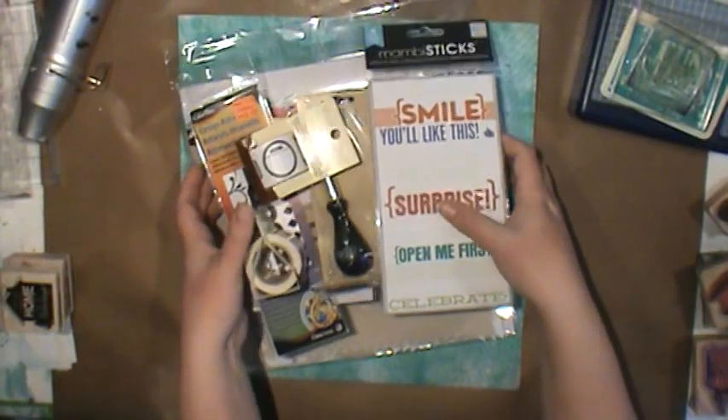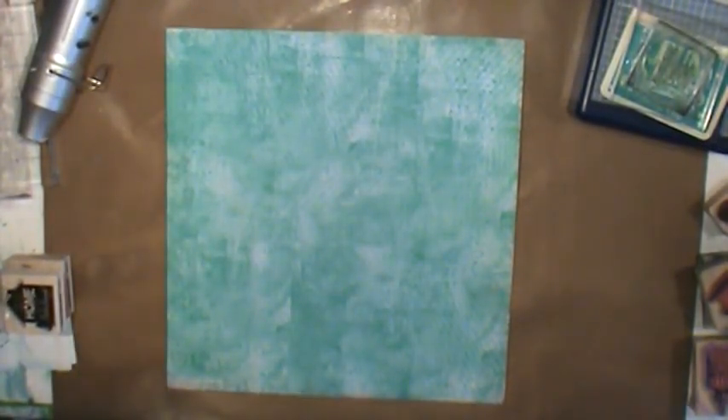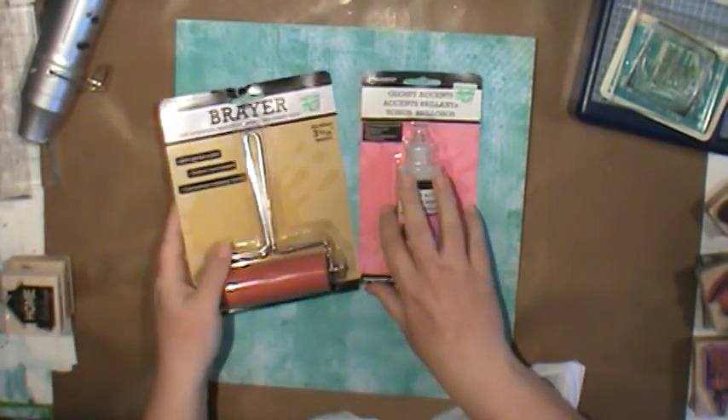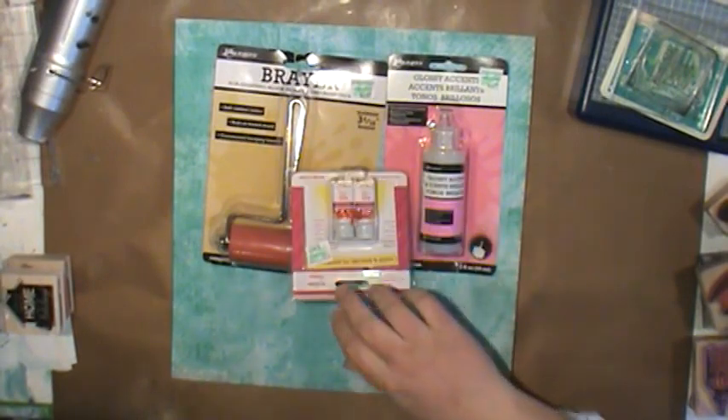So that's what I got at Michael's. The other place I got to go was Hobby Lobby, which is fun but also overwhelming — they have like everything. I got a big variety of things: some glossy accents, another brayer, and some flavorings.